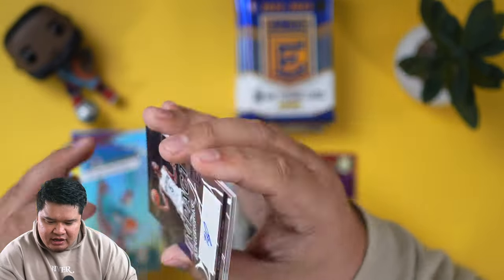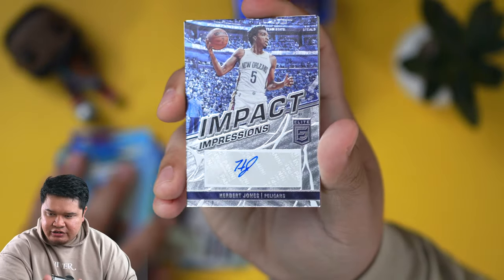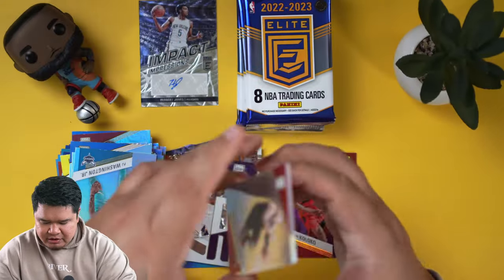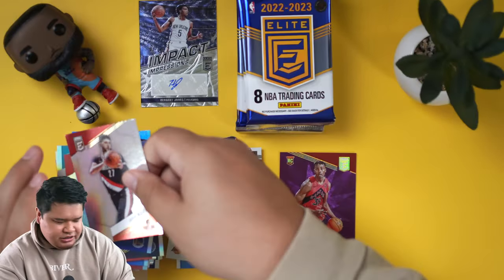Come on, baby. Ooh — Herb Jones! So impact impressions. This one's a sticker auto. A lot of the reason why people buy Elite is because there's a lot of on-card autos, but it looks like we got a little Herb Jones. That one's not numbered. So that is our first auto of this set.